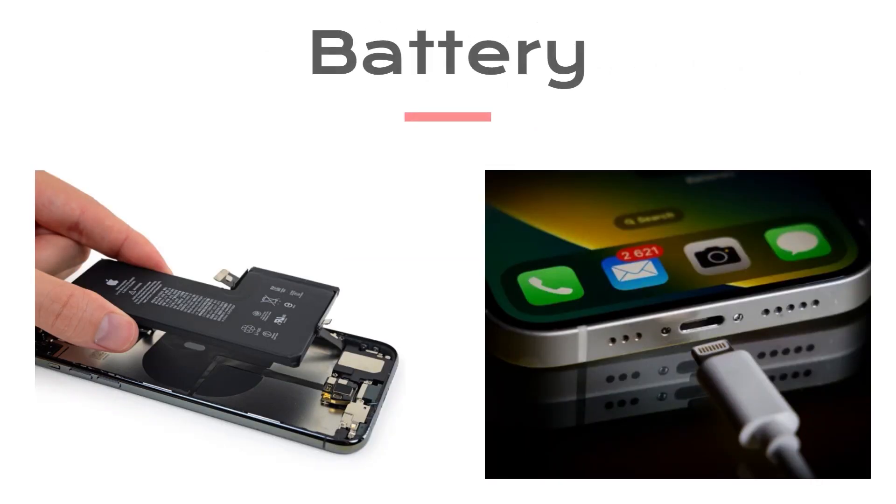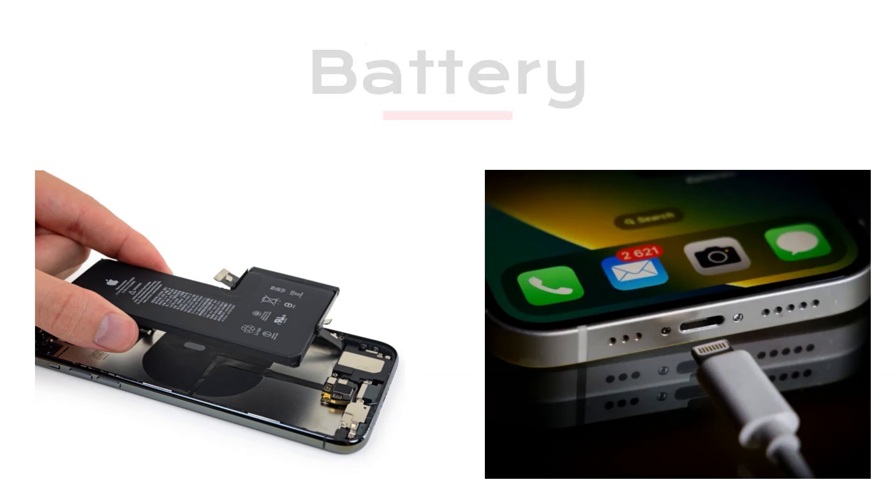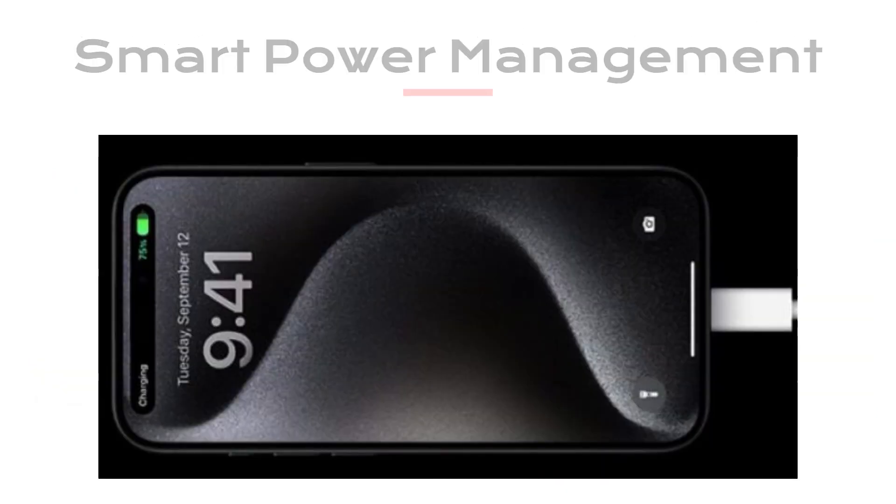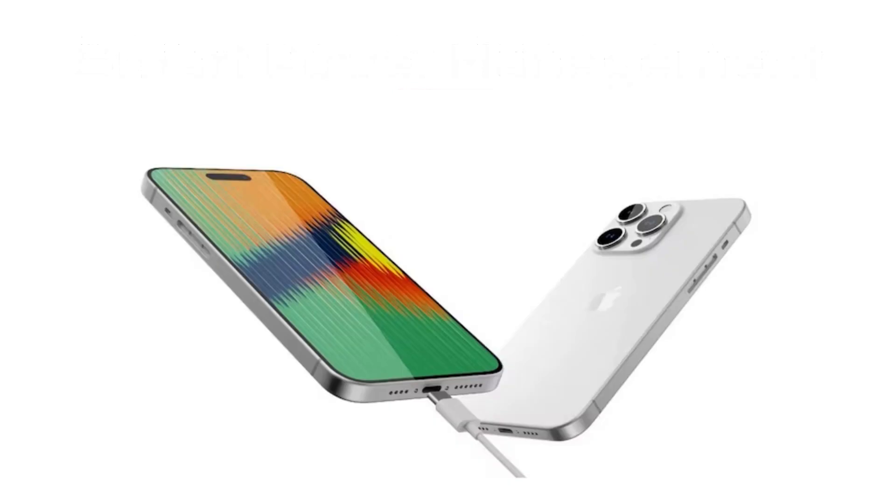Now, let's talk about battery life. The iPhone 15 packs a 3,349 mAh battery, which is optimized to deliver good battery life. With smart power management and efficiency improvements in the A16 chip, you can expect the iPhone 15 to last you all day on a single charge.